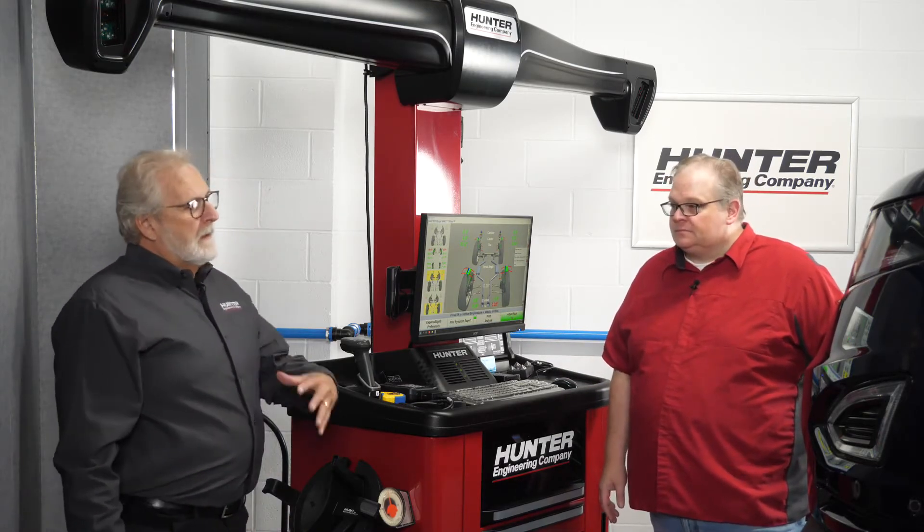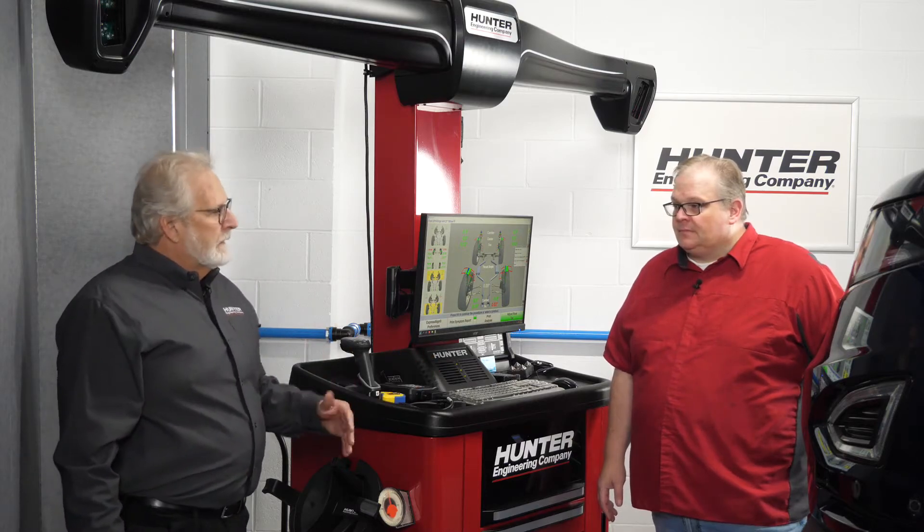So the technician needs to address the mechanical angles before calibrating cameras. That is correct. The alignment is going to be done first — tracking will be corrected that way. And then, if required by the manufacturer, by the OE, we'll go in and do the particular calibrations — either cameras, radars, whatever the case may be — on that vehicle in the particular order the OE deems necessary.